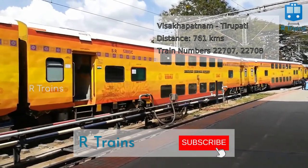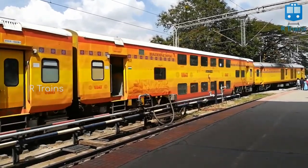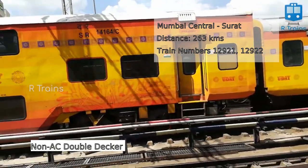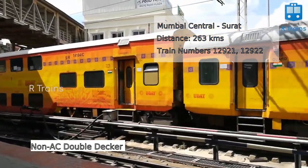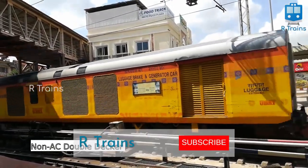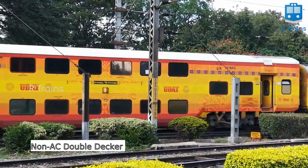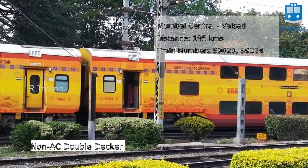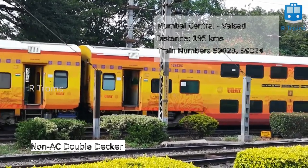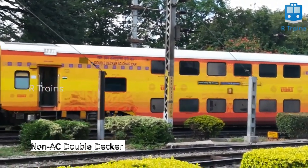Currently operational non-AC double-decker trains: Flying Rani, with train numbers 12921 and 12922, Mumbai Central–Surat, 263 km. This is the first super-fast train with non-AC double-decker coaches in Western Railways. Mumbai Central–Valsad fast passenger, with train numbers 59023 and 59024, 195 km. This is the second train with non-AC double-decker coaches in Western Railways.